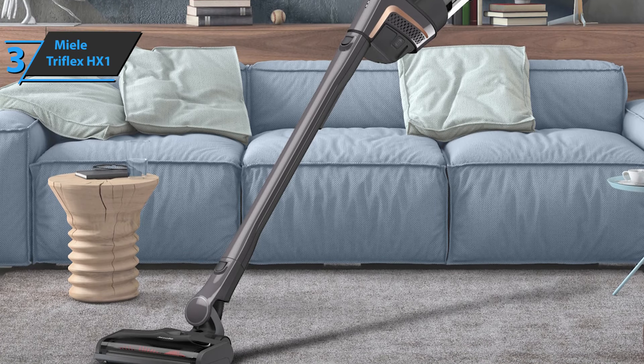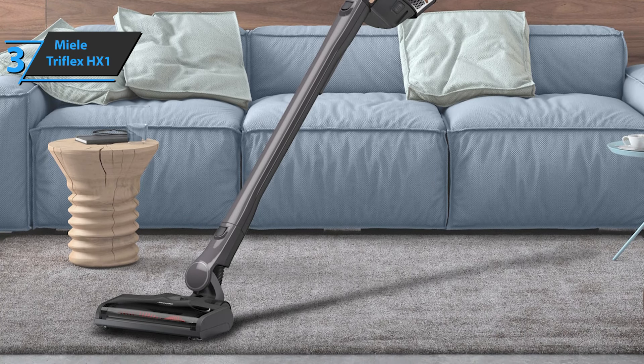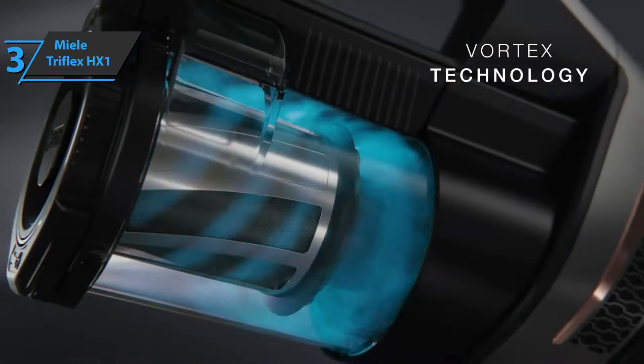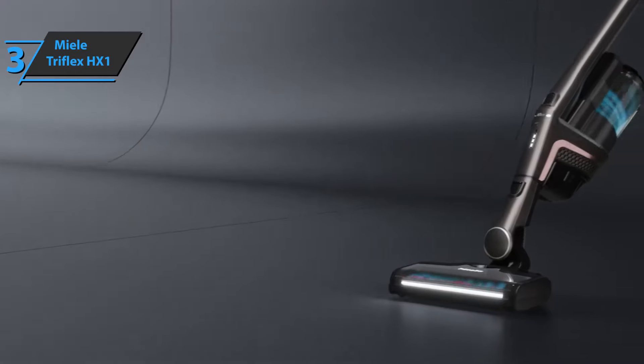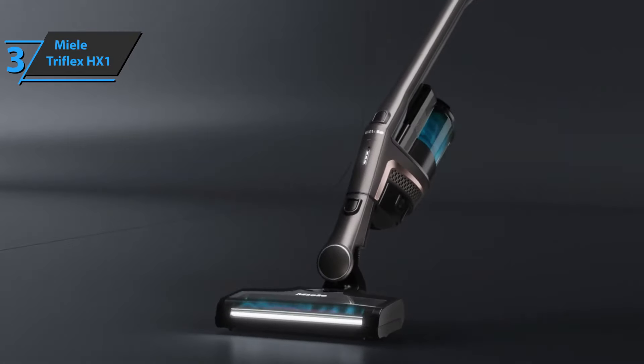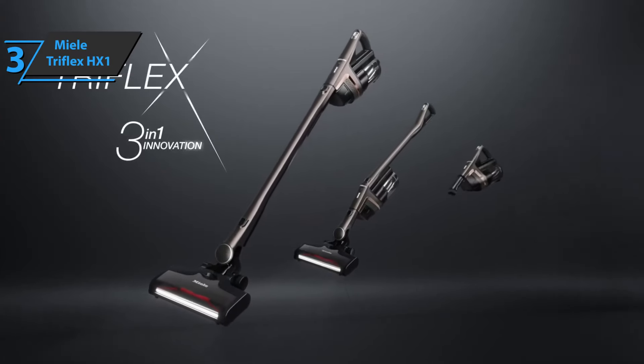The accessories of the Miele Triflex HX1 round out the package with useful aids for cleaning various surfaces. You'll need the brush to thoroughly clean sofas and padded surfaces, while you can use the nozzle for floor joints. Finally, a brush lets you vacuum excess dust on furniture or sensitive surfaces. The package also includes a vacuum cleaner charging base, battery, and accessory holder. Thumbs up, that's for sure.